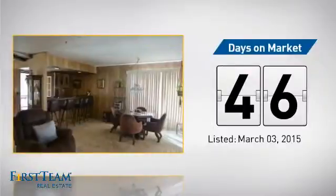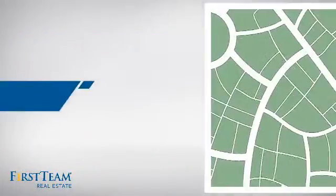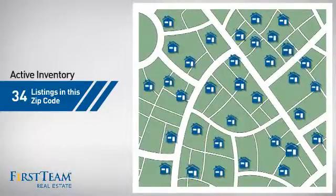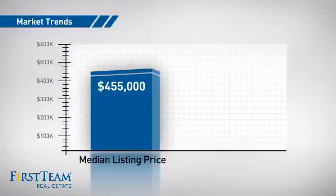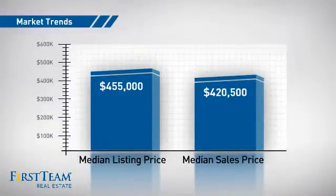It's been on the market since March. Wondering how it stacks up against the competition? There are now just under 35 homes on the market within this zip code, with a median list price of just over $450,000 and a median sale price of just under $425,000.